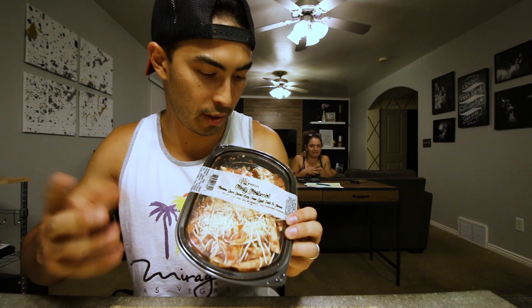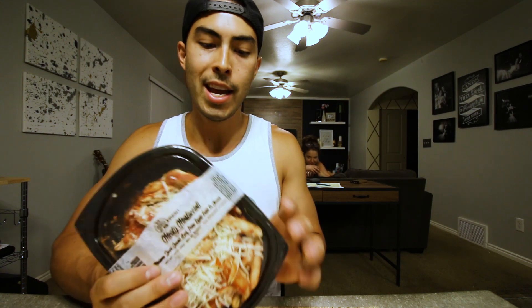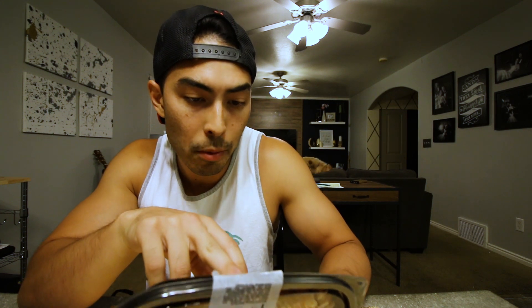For dinner tonight I had a bunch left in my macros, so I picked up some — I don't know what this is, it's like some pasta with marinara sauce and a little bit of cheese. It's not too bad, not great though. It's 400 calories, 20 fat, 40 carb, and 18 protein. I'm going to throw a little bit of extra turkey in this to up that protein.